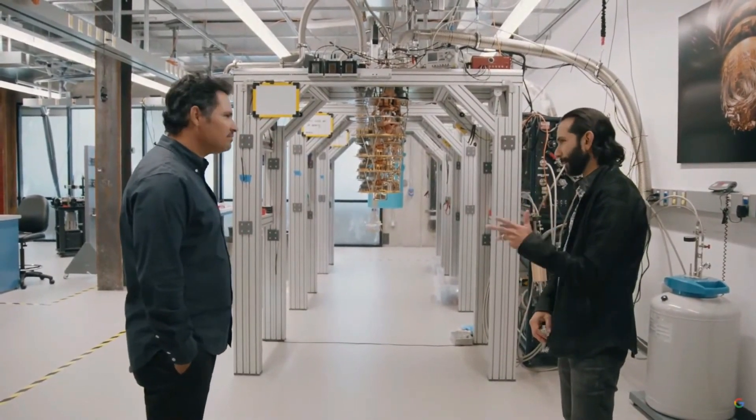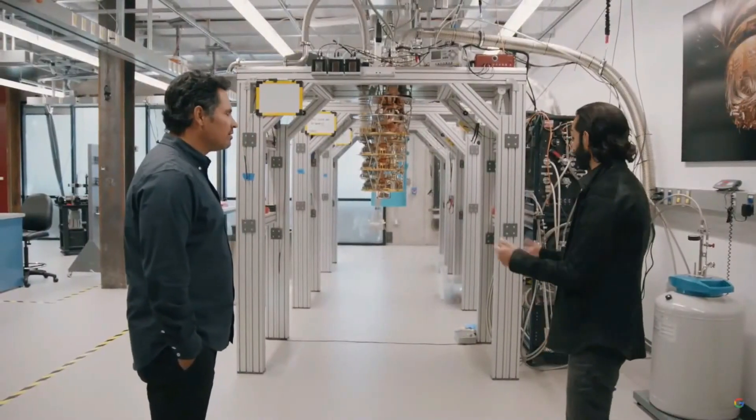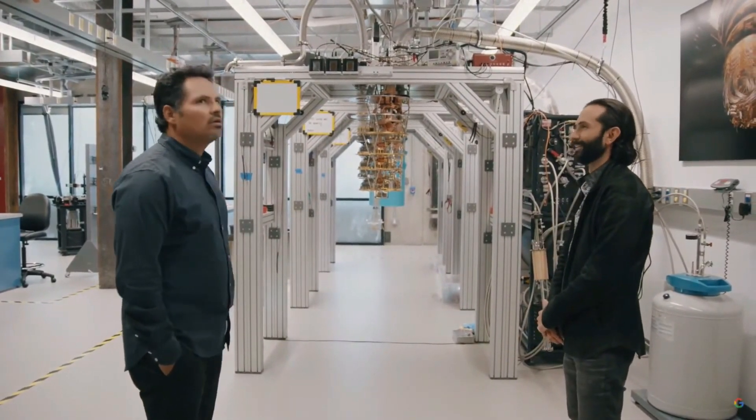And how cold are we talking about? We approach near absolute zero — 10 millikelvin, to be precise. Which means that parts of our lab are some of the coldest places in the universe. Colder than Canada? Yeah, colder than Canada.